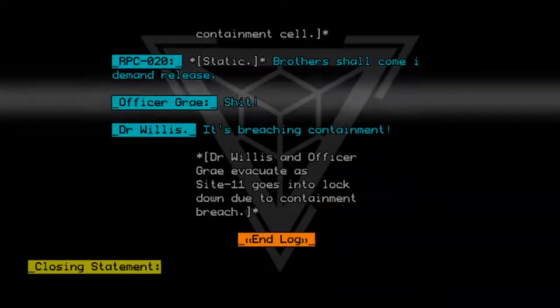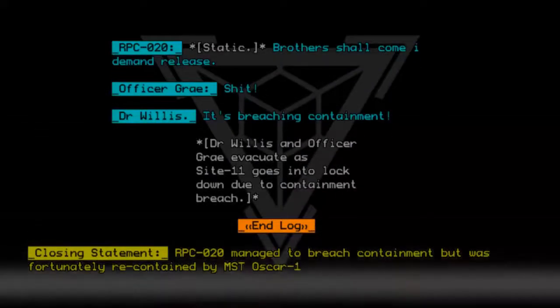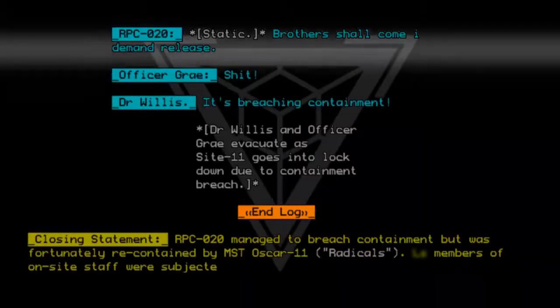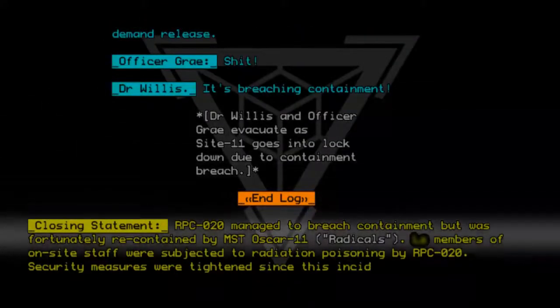Closing statement. RPC020 managed to breach containment but was fortunately re-contained by MST Oscar-11 Radicals. Members of on-site staff were subjected to radiation poisoning by RPC020. Security measures were tightened since this incident.